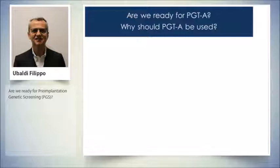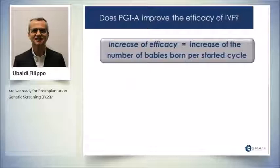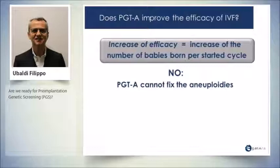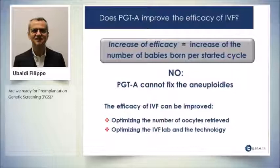So if we have to answer the question — are we ready for PGT, and why should we use it — we should first answer three questions. Does it improve the efficacy? Does it worsen the efficacy? Does it improve the efficiency? To improve the efficacy means we have to increase the number of babies born per starter cycle. And the answer is: it doesn't. PGT cannot fix the infertility.